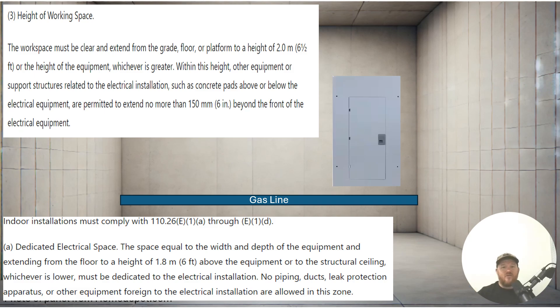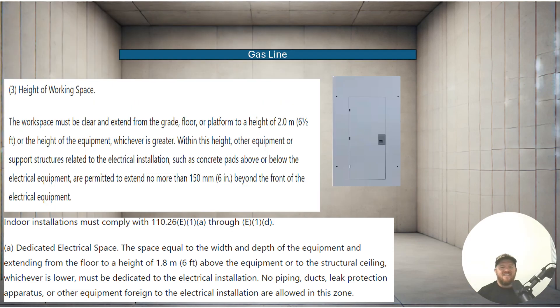Now let's go ahead and go to our next scenario. This one here, we're going to have to use our imagination a little bit. We don't know the depth of this room — is that six and a half feet right there? We have no idea. But above this panel, we need to have it clear all the way to the structural ceiling in this case. And in this case, the gas line is in that zone above the panel. So, this one is not going to work either.